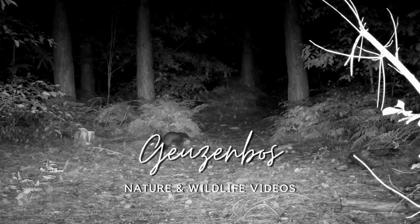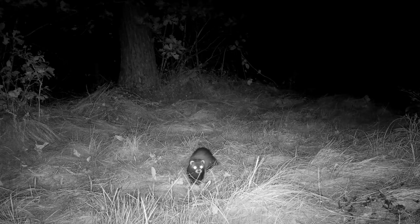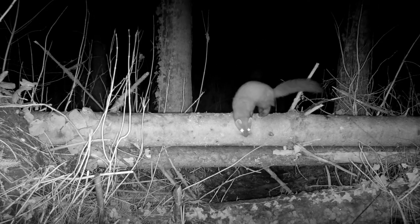Can you tell the difference between a beech marten and a pine marten on night-vision footage? And a polecat? In this video I'll show you how you can distinguish these different marten species from each other.